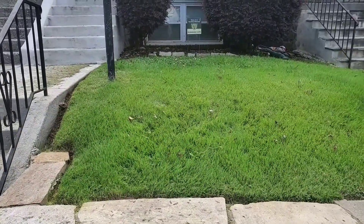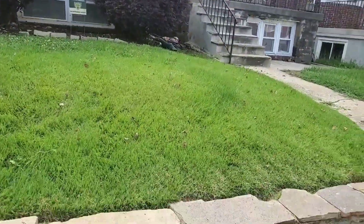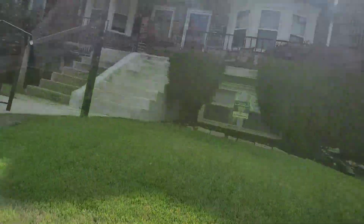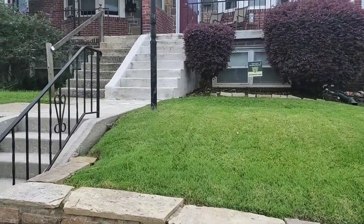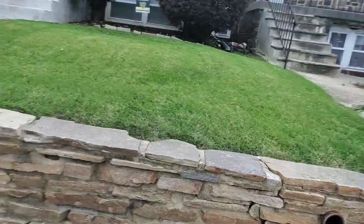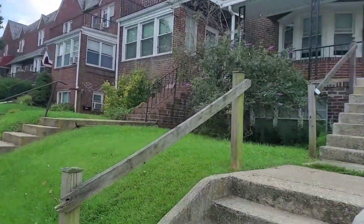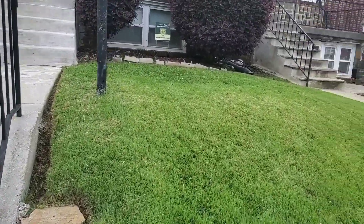Just got to another property — property number five. I already started trimming, I normally trim first. We're about to cut it — that's how the front looks before. We're back with the finish of the front, and I'll show y'all the back when I get there. Got that thing nice and trimmed up, cleaned up, cut up and looking good. Like I told y'all, there's a lot of townhouses — you can't get zero turns and big equipment up on a lot of these yards, so there's no need to buy a ton of huge equipment.